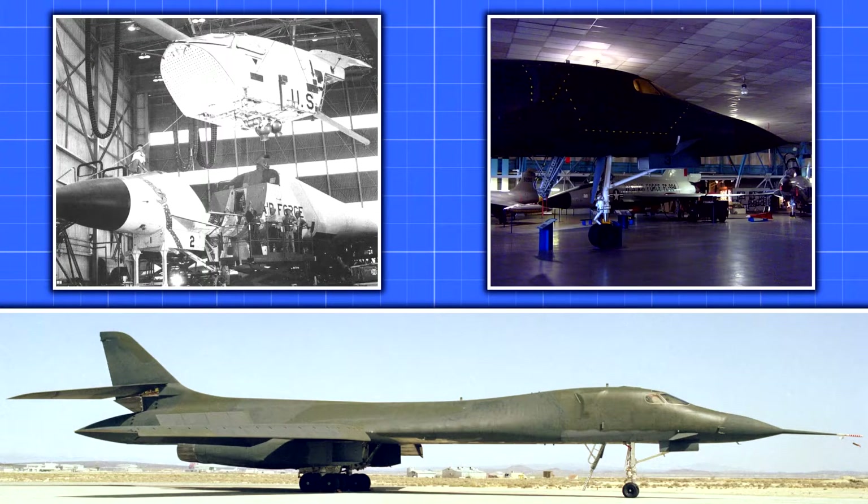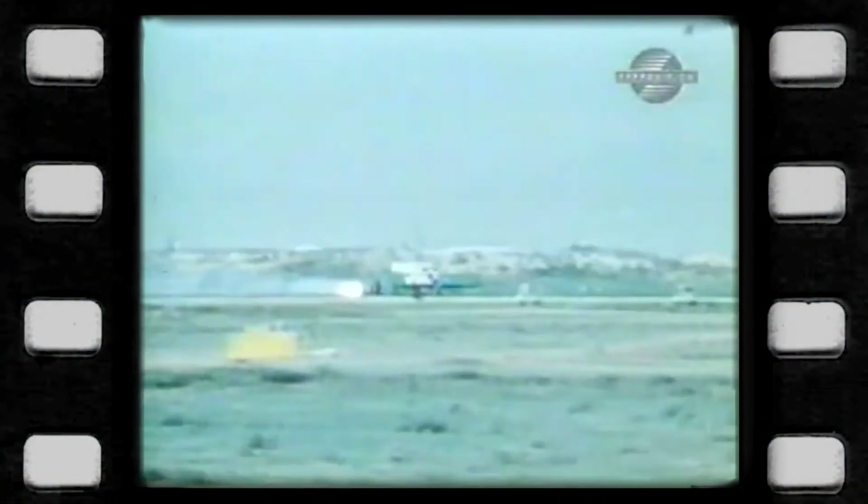The only outlier being three of the cancelled B-1A prototypes, which featured a four-man version. When the B-1 program was restarted in 1982, the B model used regular ejection seats to reduce weight and eliminate the extensive maintenance an escape capsule requires.